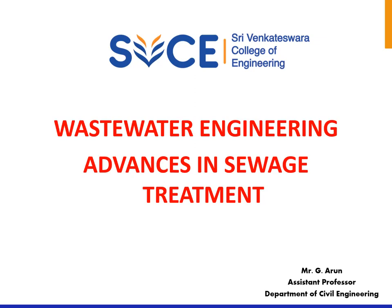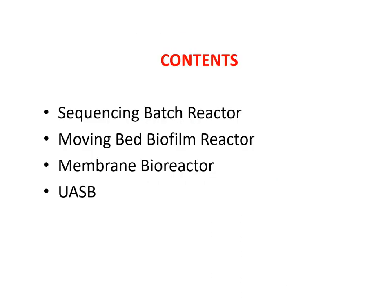Hello everyone. In this video we will discuss the advances in sewage treatment. The techniques that are going to be discussed are sequencing batch reactor, moving bed biofilm reactor, membrane bioreactor, and UASB.